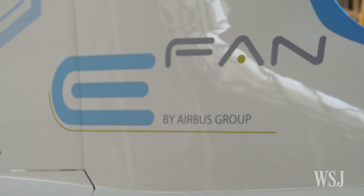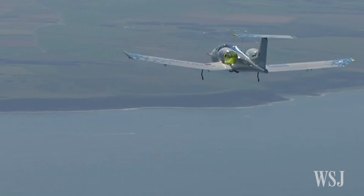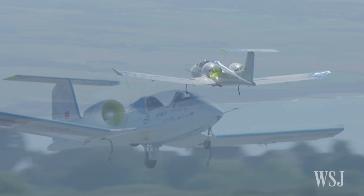The E-FAN demonstrator flew from Lyd in southern England to Calais on Friday in a 36-minute journey. Why electric?